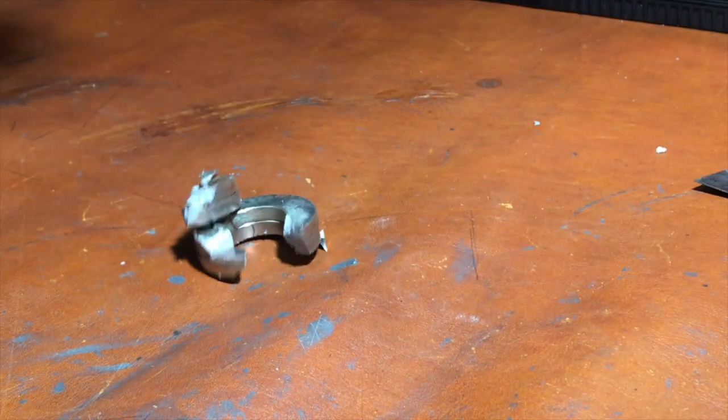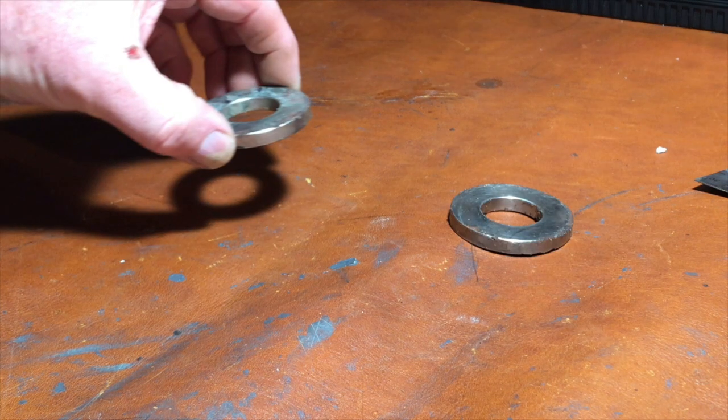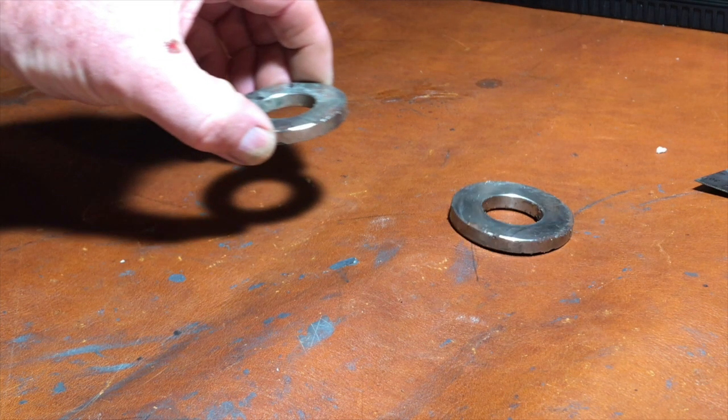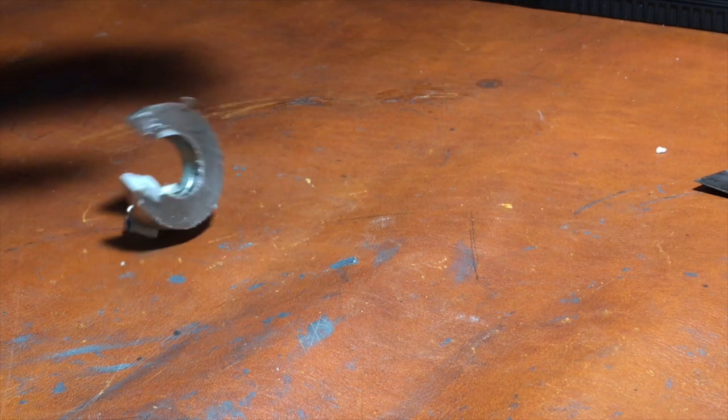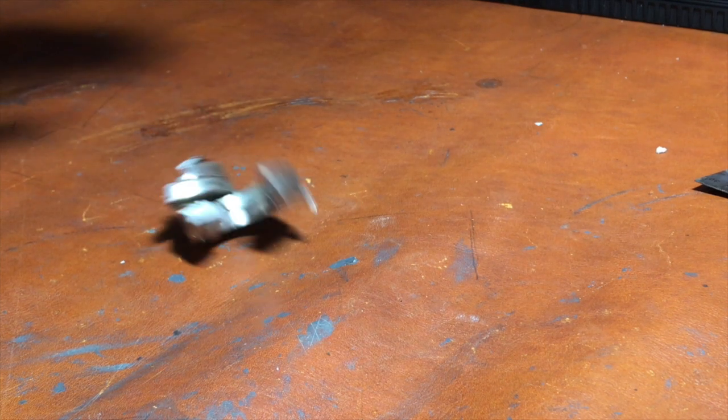But before we get into the nuts and bolts of how to use the device, there's some important information you must know prior to using the Deems device. The Deems device is a truly powerful magnetic device and I cannot emphasize enough the possible dangers associated with using such powerful magnets. If allowed to come near one to the other, these magnets can fly several inches and slam together and can easily be shattered causing injury to yourself or those nearby. So always handle them with extreme caution and definitely read the warnings and suggestions included with your purchase.